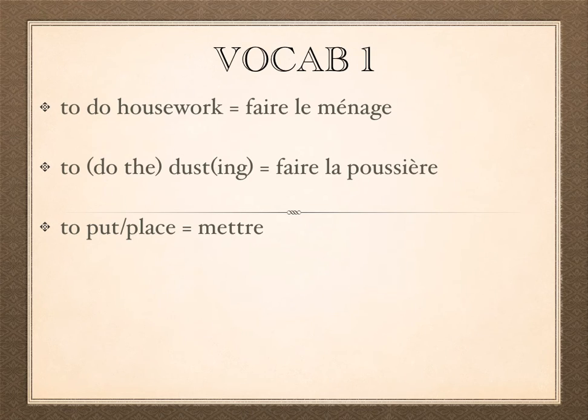Finally, we have some irregular verbs. 'Faire le ménage' means to do housework. 'Faire la poussière' more accurately translates to doing the dusting — that's literally what you're saying in French. And 'mettre' means to put or to place, which we'll primarily use for saying things like 'put it on the table.'